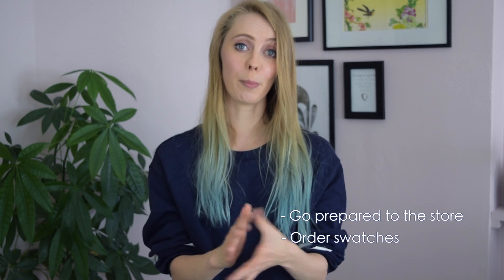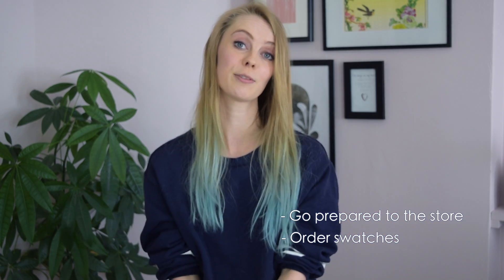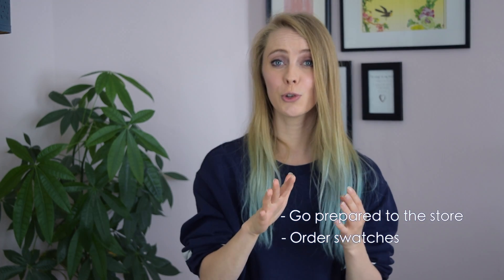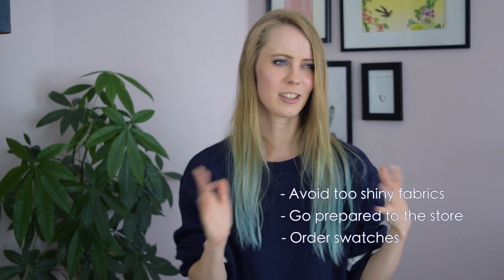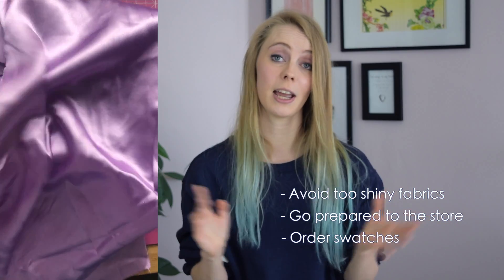If you have a great fabric store, you can bring pictures and ask which fabrics they think will suit the cosplay. A quick tip: don't choose fabrics that are too shiny, since they look cheap in pictures and are a pain to sew with.